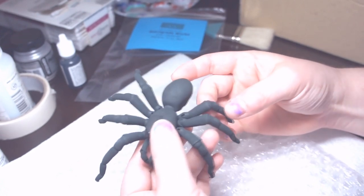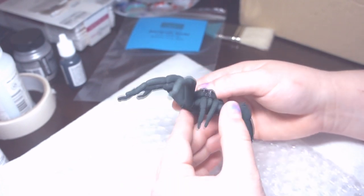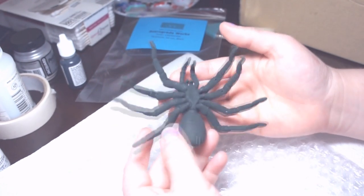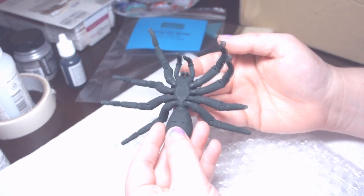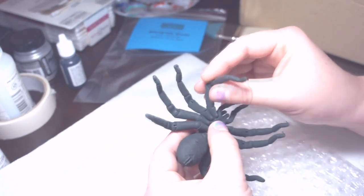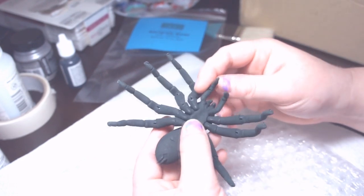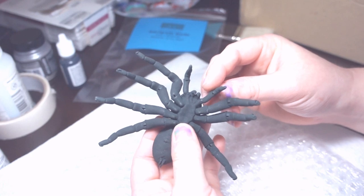Very true to life — I can't even look at this. This is absolutely blowing my mind. Holy crap!